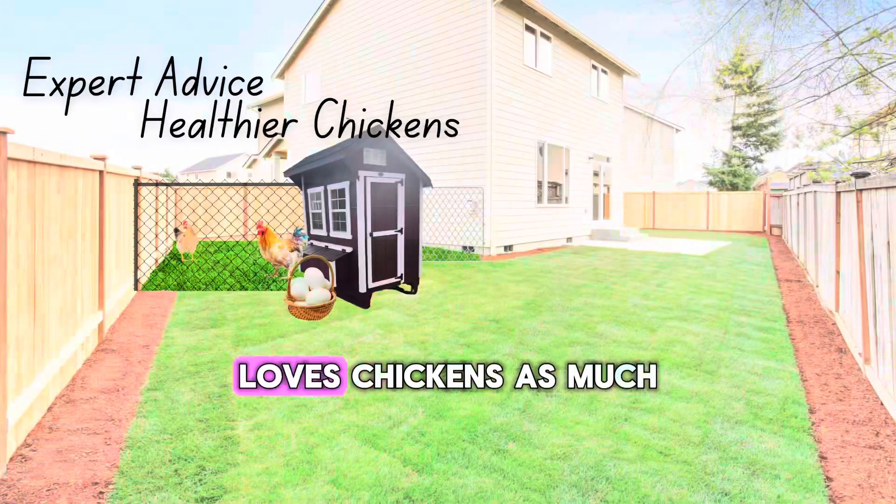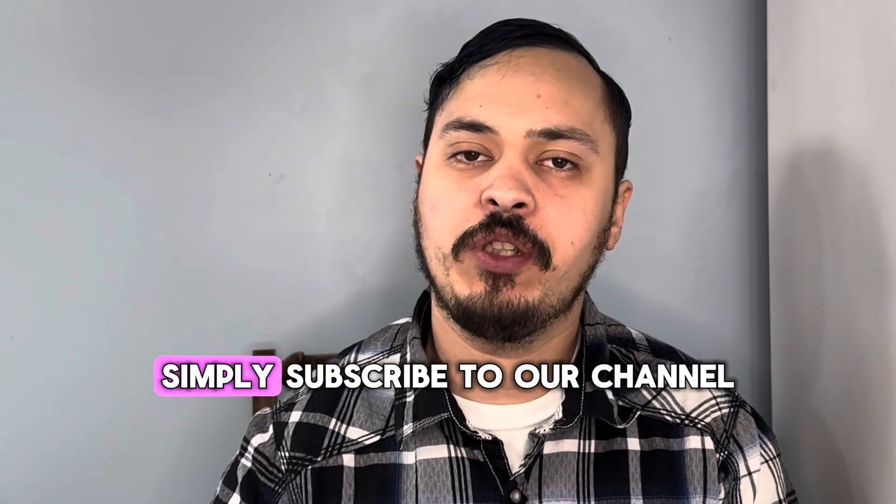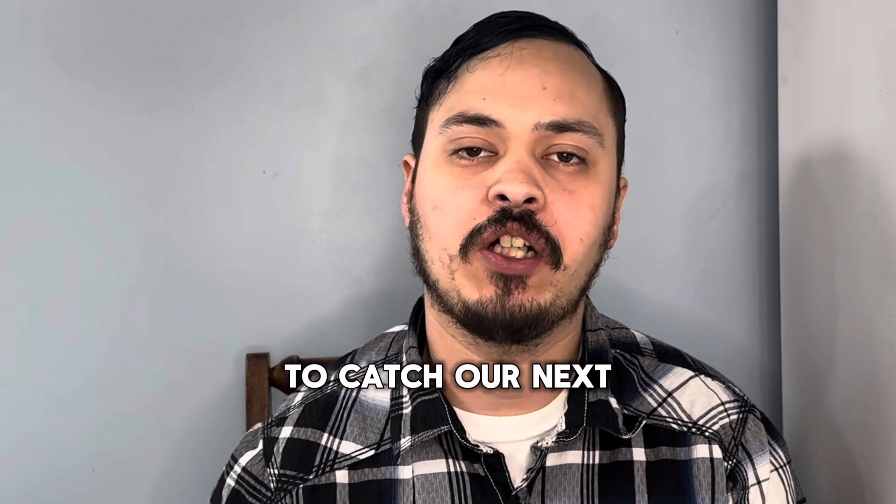If you're looking for a channel that loves chickens as much as you do, I'd love to have you be part of our flock. Simply subscribe to our channel to catch our next chicken video!